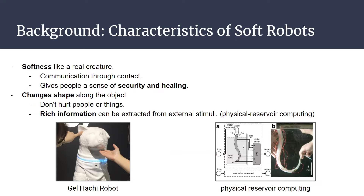The problems of hard robots can be solved by robots made of soft materials. Soft materials give people a sense of security and healing, which is necessary for pet robots. Also, soft robots can extract rich information from external stimuli by applying physical reservoir computing, and it's necessary to study the information that can be extracted by robots with different softness.